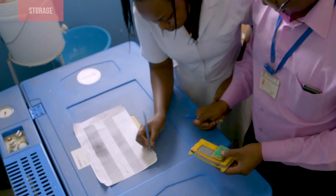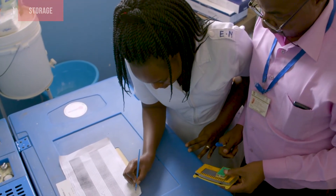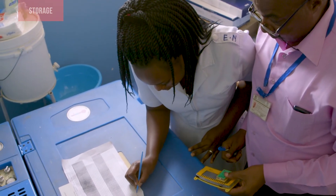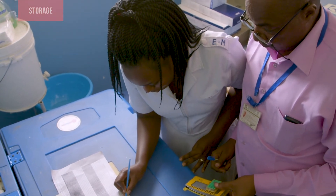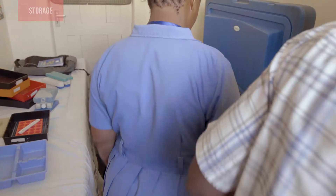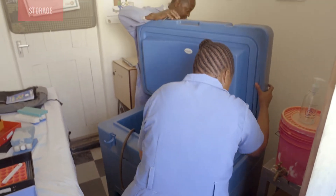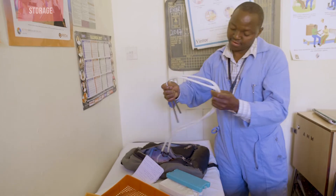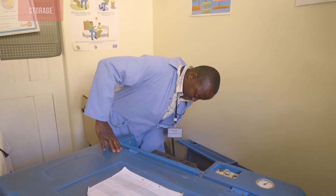At the health facility, one person must have overall responsibility for managing the vaccine cold chain. This person checks and records vaccine temperatures twice daily. This person is also responsible for maintaining cold chain equipment, from preventative maintenance to overseeing repairs and replacements when needed.